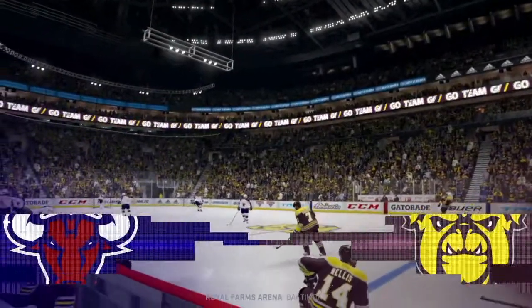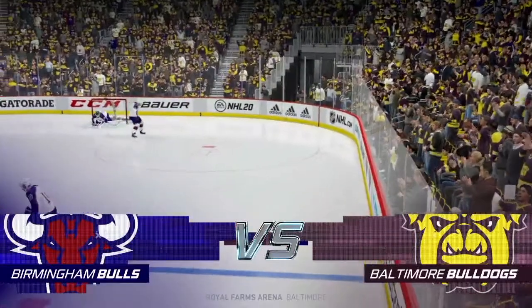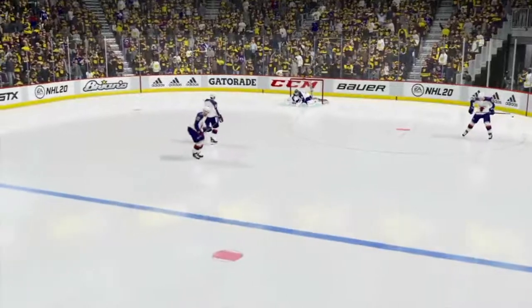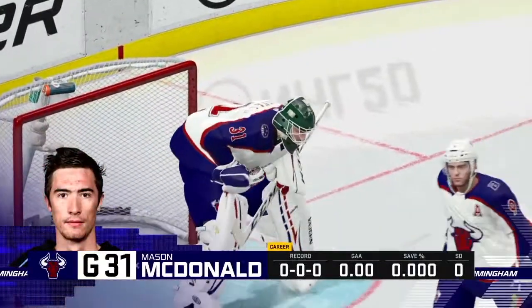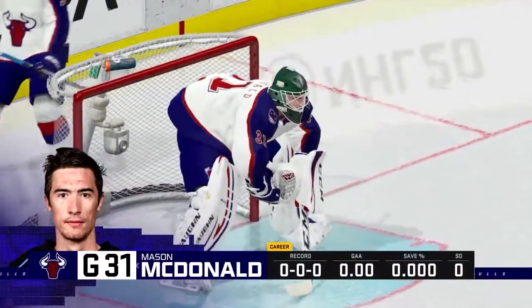Welcome back, everyone. He's Ray Ferraro, my name is James Cebalski. We are so excited to bring you all the action here on EA Sports tonight. Schlemko's one of those guys that our cameras will be keeping close tabs on here tonight. His name is up on the board in the opposition's dressing room — he's a player they will key on trying to stop.